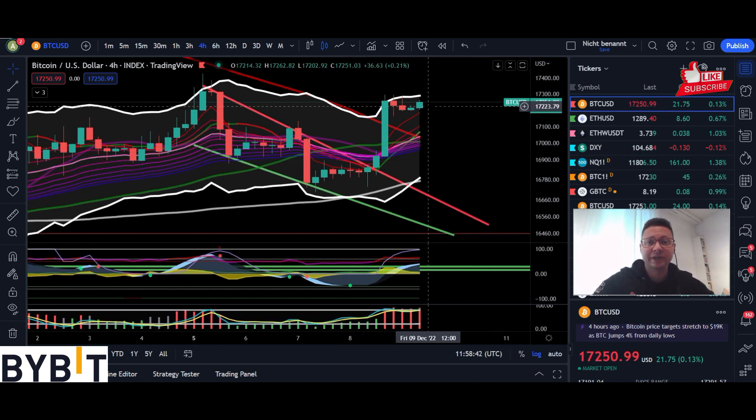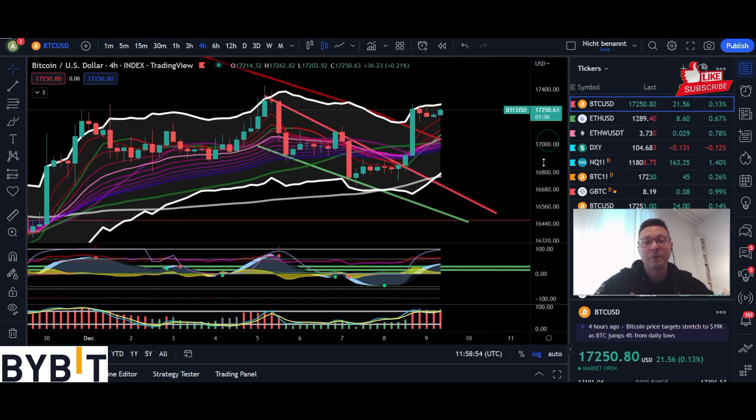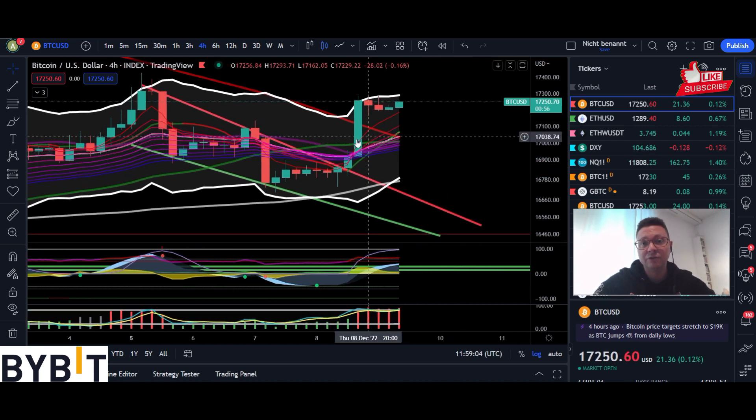Bitcoin currently had this nice breakout to the upside. I longed this also because I have seen here a four hour close above the resistance. I'm currently in a long and I definitely gonna keep it open a bit more because I still expect that we will reach our main resistance at around $18,300 and then hopefully also break it. But if you are in a high leveraged long position it is possible that we could initially get rejected from the top of the Keltner channels.